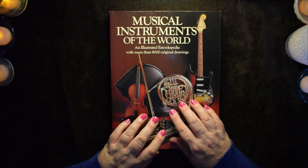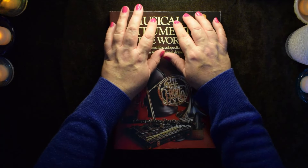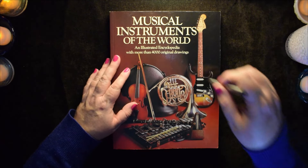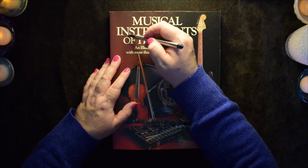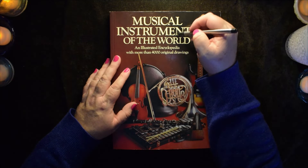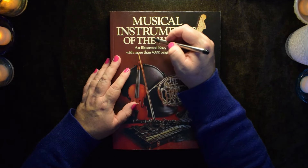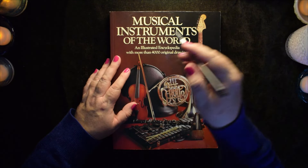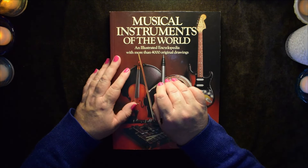I was grateful for that because I thought maybe I would have to do more individualized books of instruments. So this is Musical Instruments of the World — an illustrated encyclopedia with more than 4,000 original drawings.